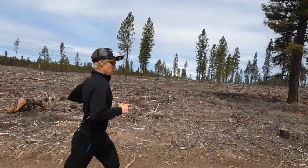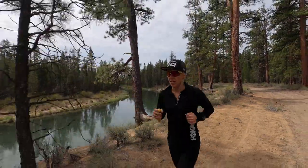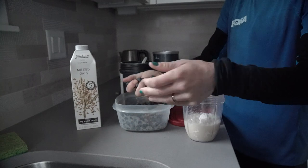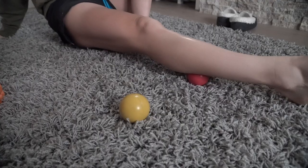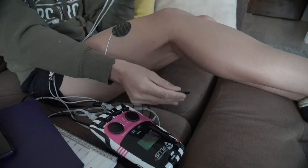So that's my typical recovery routine — I do it after every session. In between sessions, at the end of the day: recovery shake, Epsom salt bath, trigger point and foam rolls, and then I put my Marc Pro on until my next session. I hope that helped — thanks so much for tuning in.